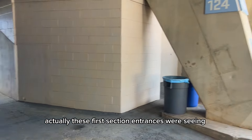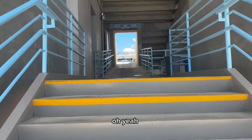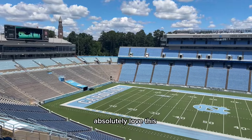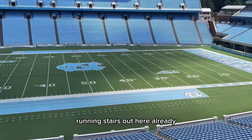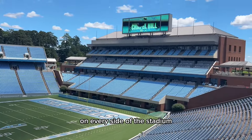These first section entrances we're seeing are locked up, but the ones up here weren't. That's the stuff — I absolutely love this. Every single section has access to the field. I've seen a few people running stairs out here already, and there's premium seating on every side of the stadium.